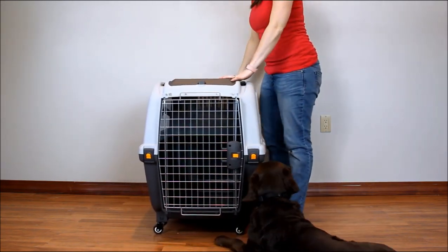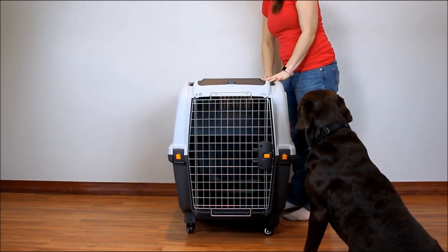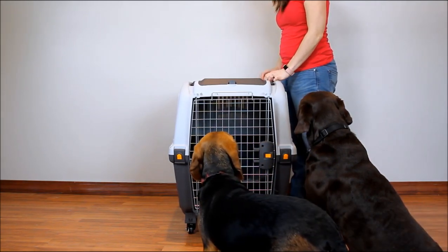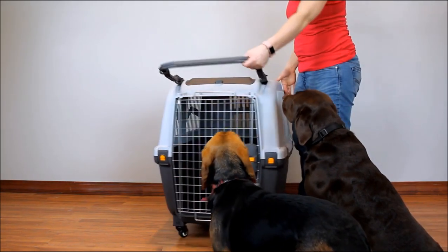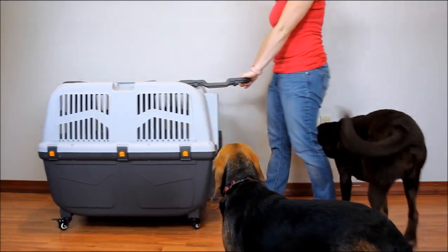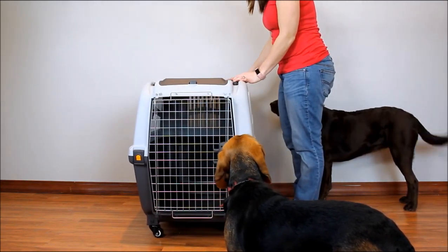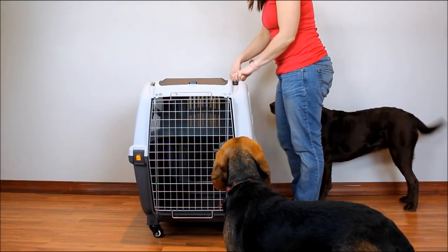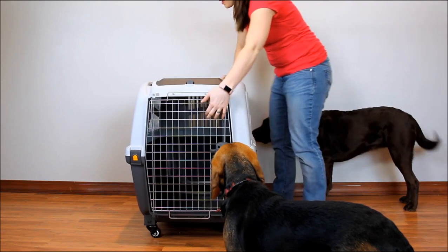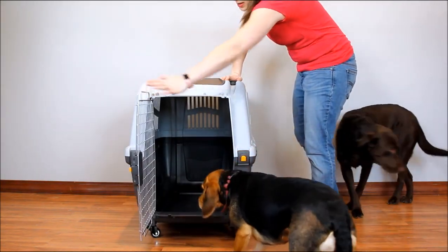There's also a swivel handle — the handle does lock. The swivel handle easily pulls out so you can pull or push your dog. This is ideal for airports and traveling. It is made of durable plastic with a metal door, and it can be used for airline travel.